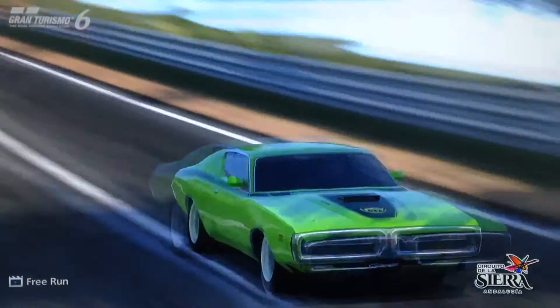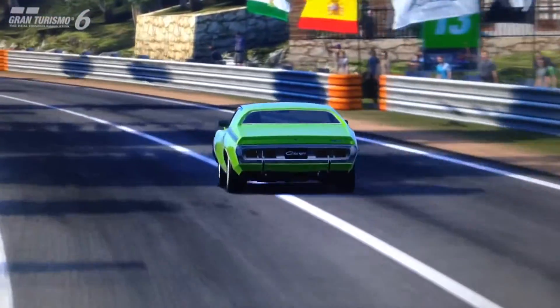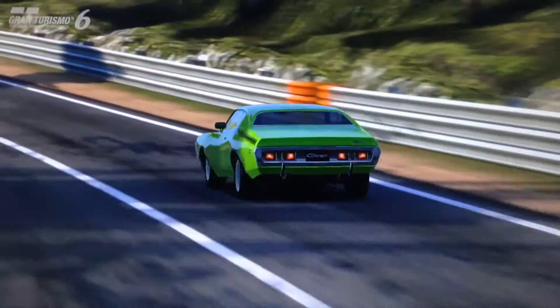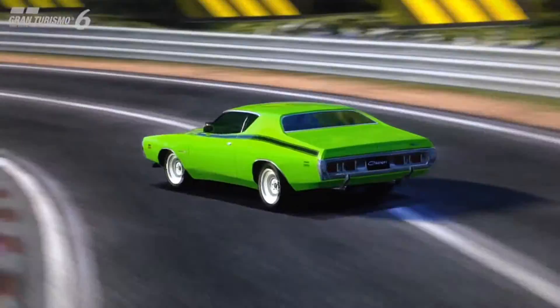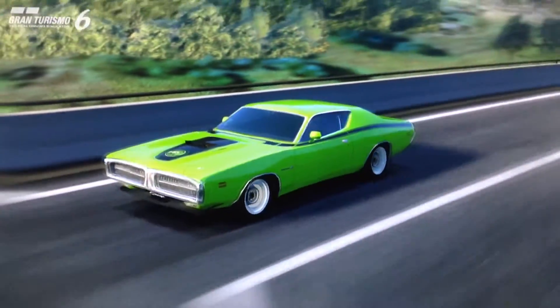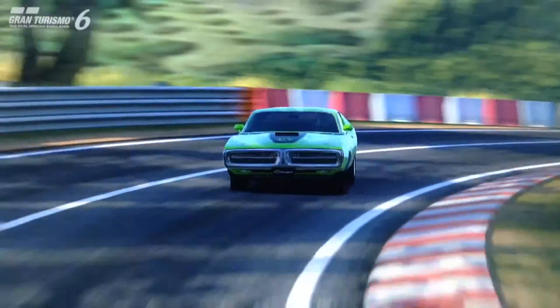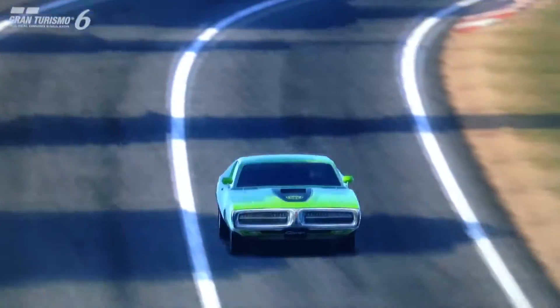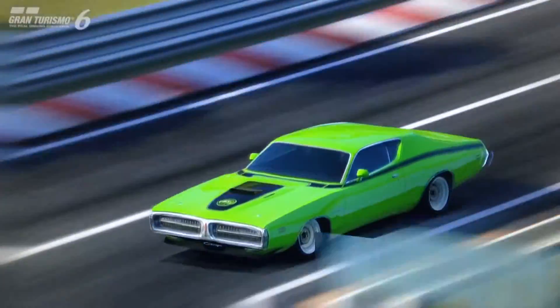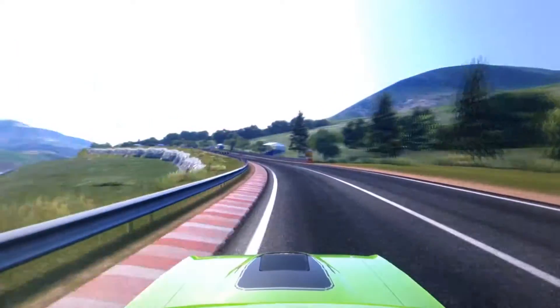It also weighs perhaps less than you might expect, because it looks like a pretty heavy vehicle. Although it's definitely not the lightest of muscle cars, it is pretty reasonable. It weighs in at 1,365 kilos with the stage 3 weight reduction. Thanks to that pretty reasonable weight and decent power output, it has a respectable power-to-weight ratio of 629 horsepower per tonne.